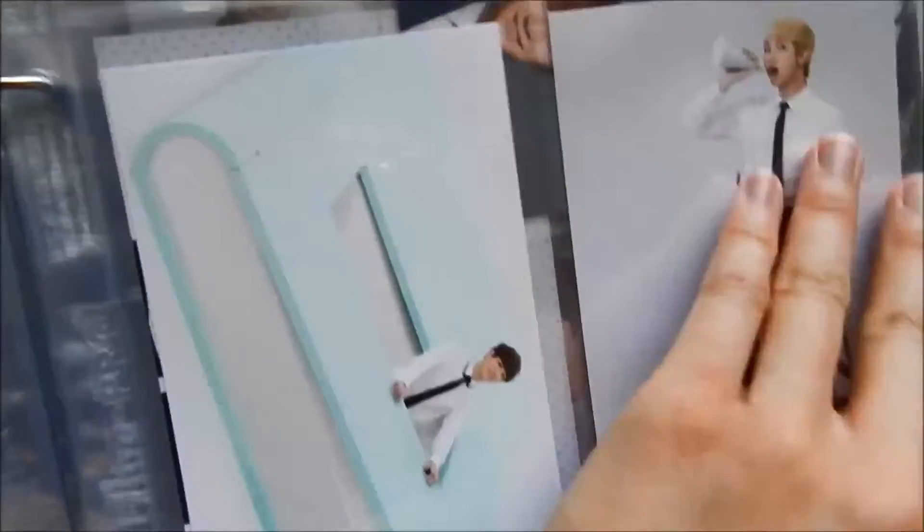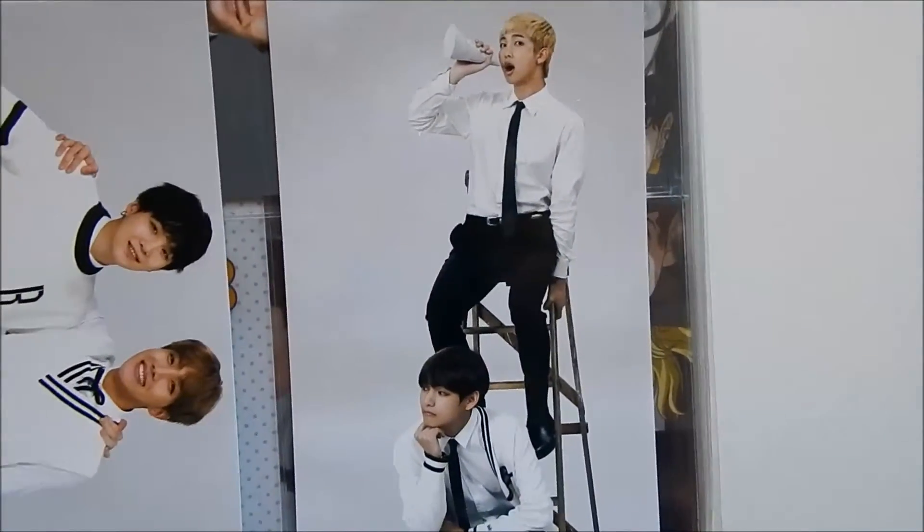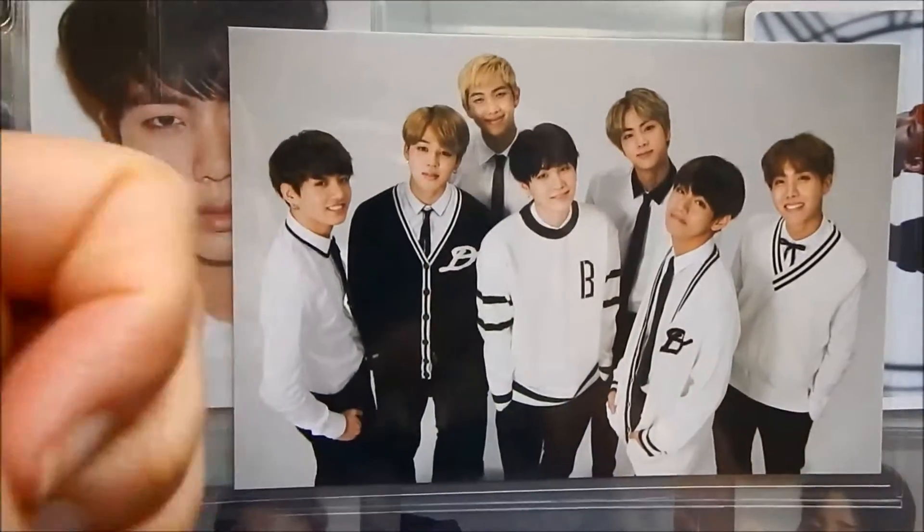Did any of you guys who live in the US buy BTS concert tickets? Because I did. I got three tickets to the Newark Friday show.